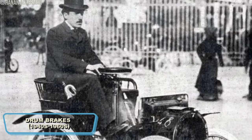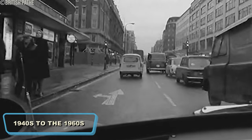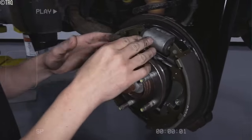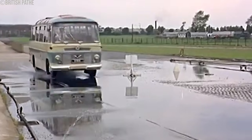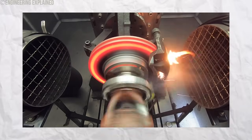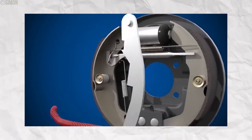The drum brake was introduced in 1902 by French engineer Louis Renault. From the 1940s to the 1960s, drum brakes were the standard car braking system. They worked by pressing brake shoes against the inside of a drum attached to the wheel, creating friction to slow down the vehicle. This design was simple and cost-effective to manufacture. But drum brakes had several drawbacks — they were not very effective at stopping vehicles quickly, particularly in wet conditions or during repeated heavy braking. They were also prone to overheating and brake fade, reducing their effectiveness.